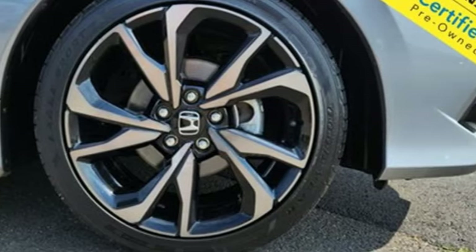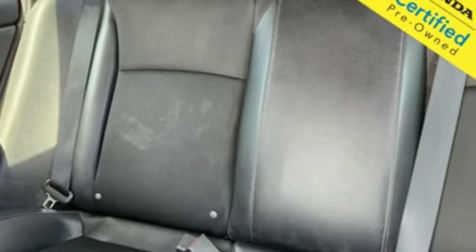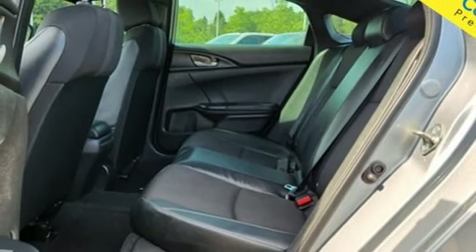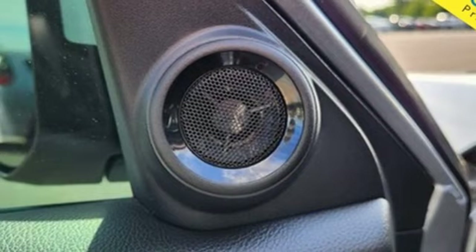It comes with all the amenities you need: streaming audio, doors and push-button start proximity key, manual tilting steering column, wireless phone connectivity, manual telescoping steering column, continuously variable automatic transmission, aluminum wheels, gas pressurized shocks, and an inline 4-cylinder engine.